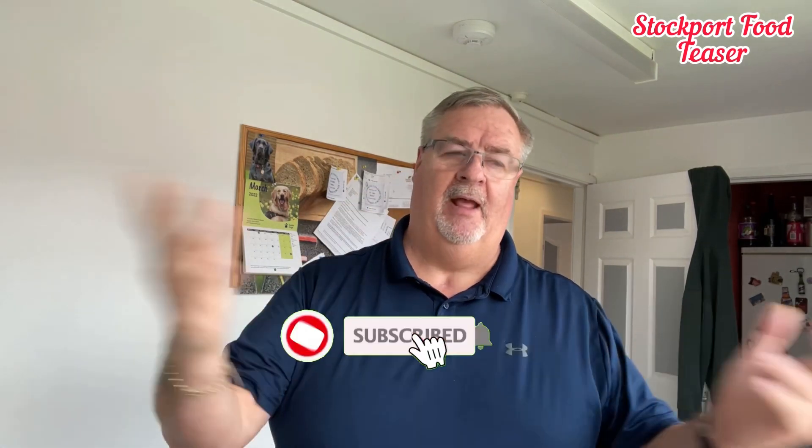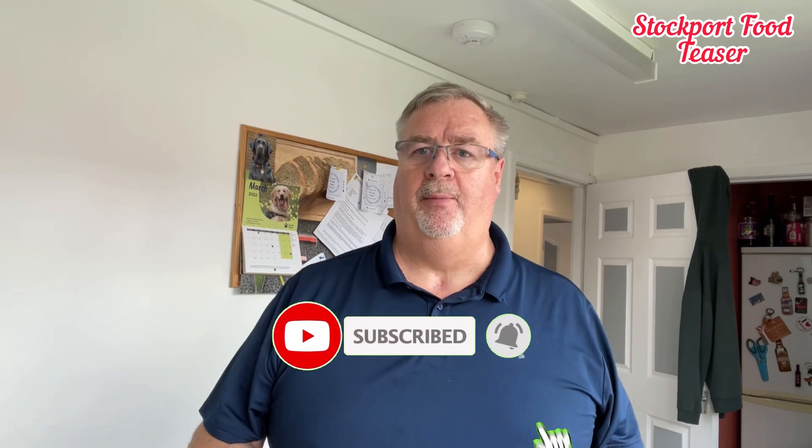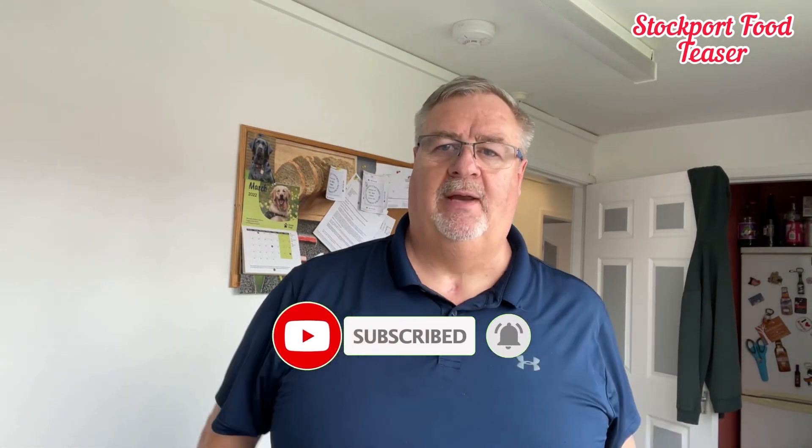One more thing — please subscribe to my channel and help me build this channel and get it out to a bigger community. Thanks very much everybody. Stay safe. Till next time, see you soon.